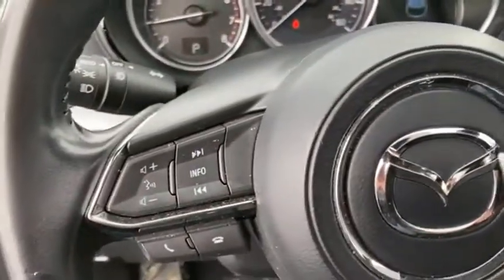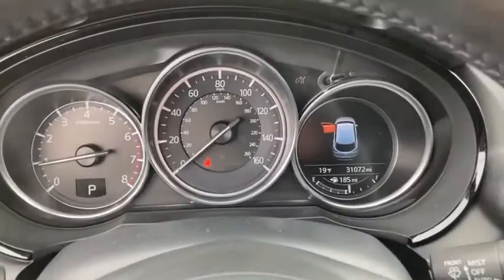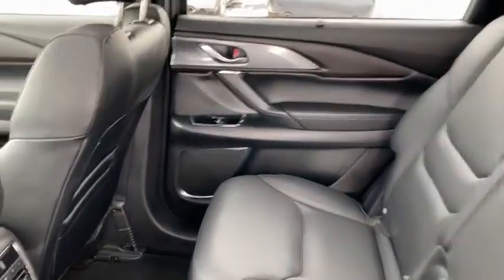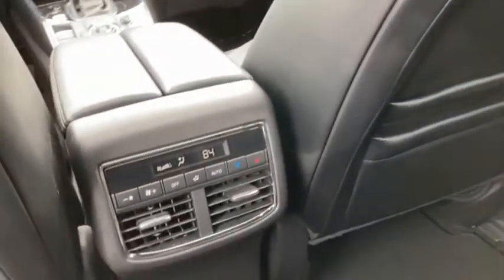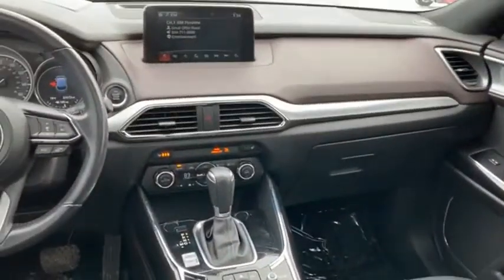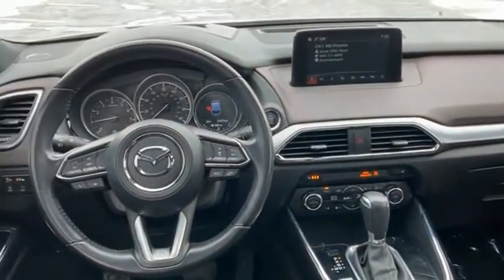This seven-passenger crossover boasts unexpected styling, a powerful yet fuel-efficient engine, and standard luxuries. Safety also comes standard with the CX-9's five-star governmental front and side impact crash test rating. Take this vehicle for a spin and see why so many shoppers are now proud owners.